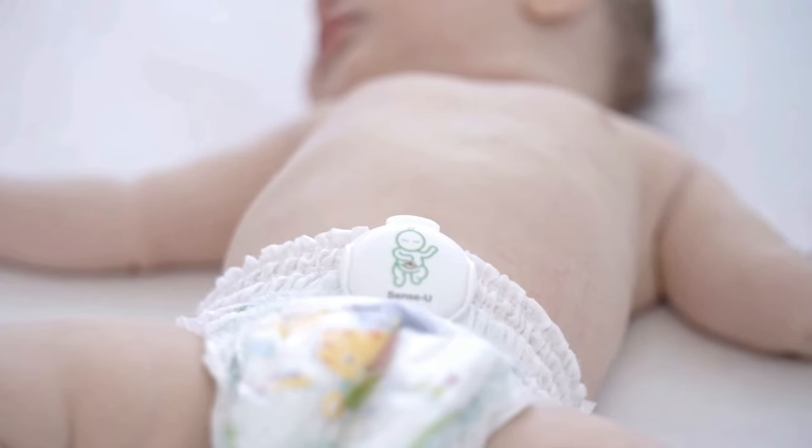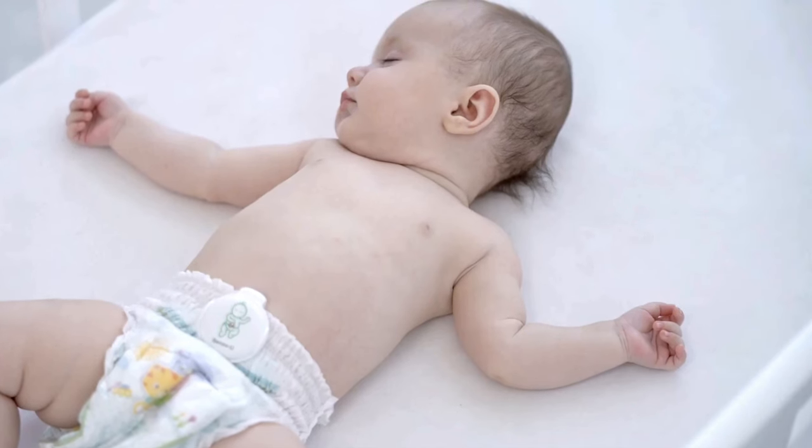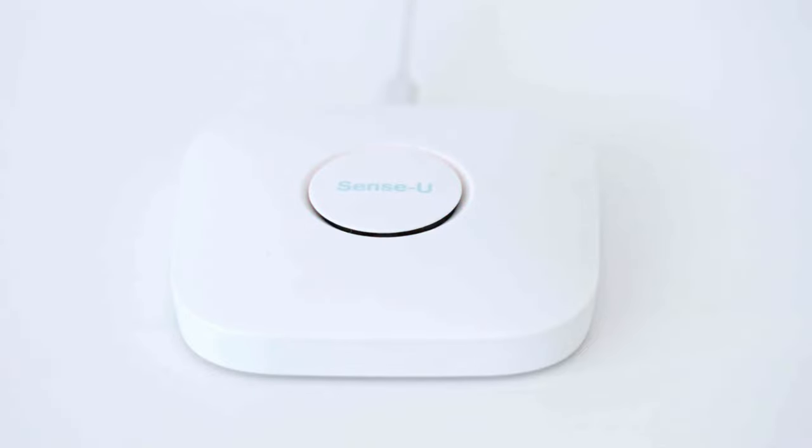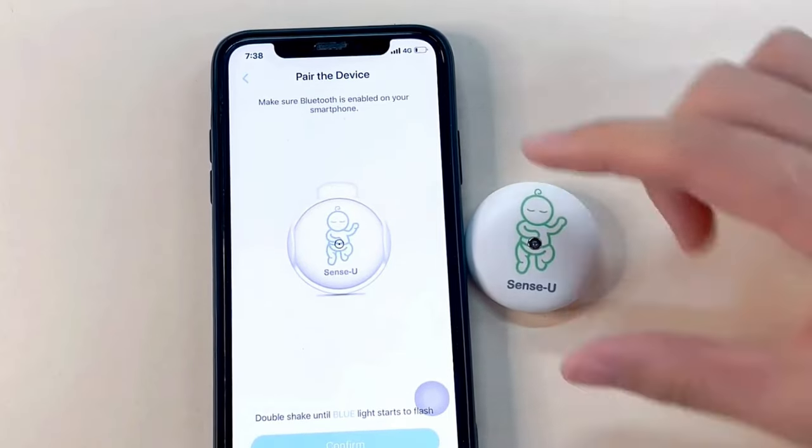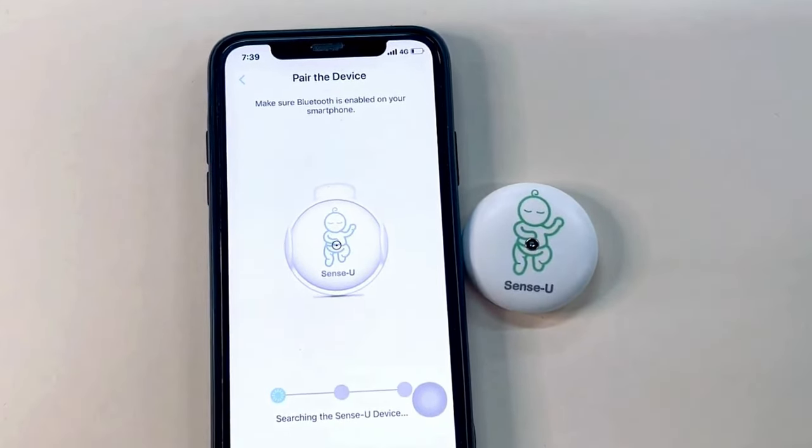The baby monitor offers two-way talk so you can communicate with your child remotely as well as hear them clearly — just make sure the volume is all the way up. It can monitor your baby's crying and movements, alert you, and even provide video playback, though to record footage you will need to add your own SD card.